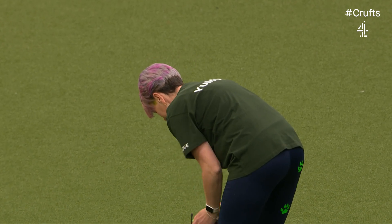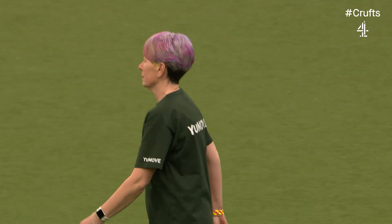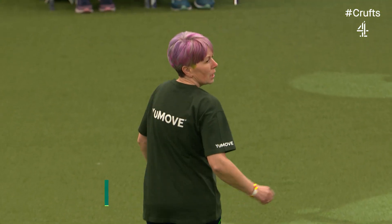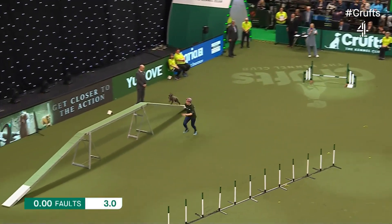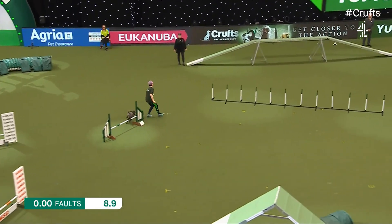Colette Atwell from Derbyshire is the first to go with Jacko, a six-year-old miniature poodle, first of eight medium dogs. Jacko, or Colette I should say, has been doing agility for about ten years, mainly for fun. This is their second year at Crufts and they're very excited to be here.